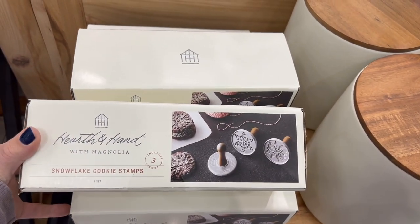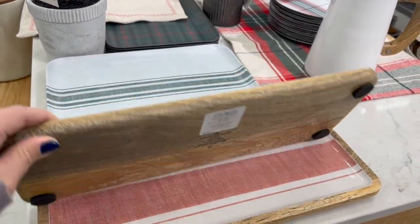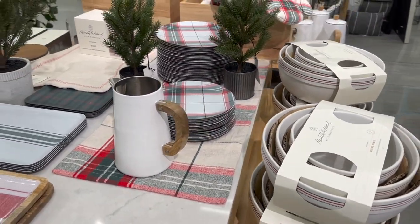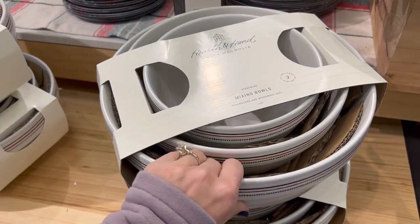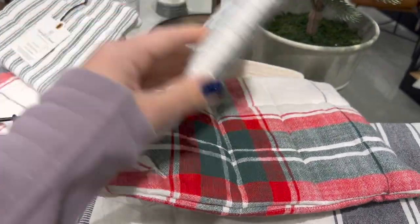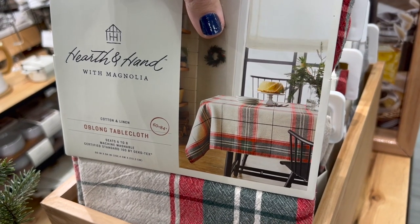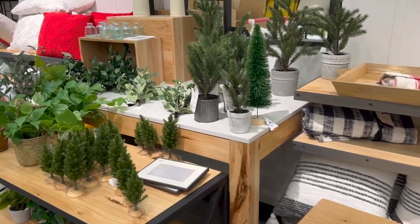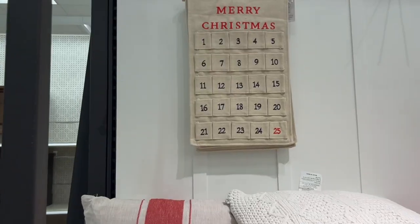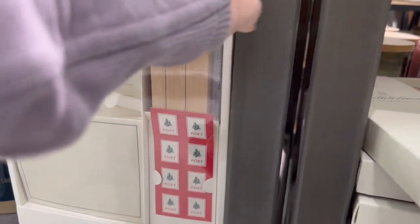If you want to up your cookie decorating game, for $17 they have these snowflake cookie stamps. There's new serveware, chargers, and plates with a green and red Christmas theme. There are some mixing bowls in a three-pack with a red and navy blue stripe, retailing for about $40. If your grandma or mom haven't already knit you a thousand pot holders, you can buy oven mitts here for about $9. They also have new tablecloths, a whole bunch of new mugs, some greenery, another advent calendar, and a really cute letters to Santa set for about $10.